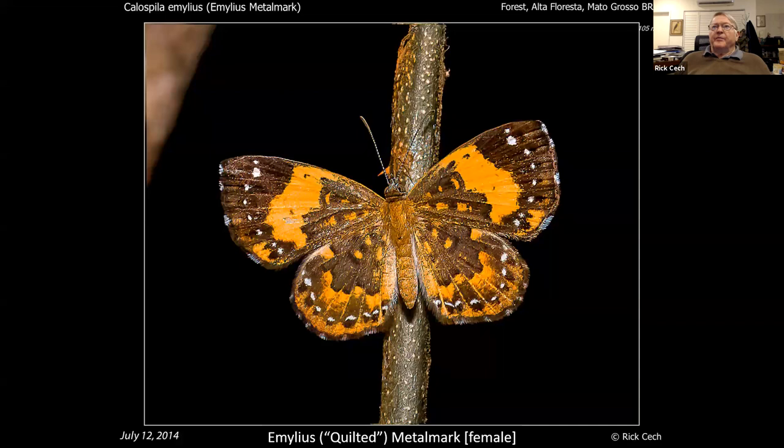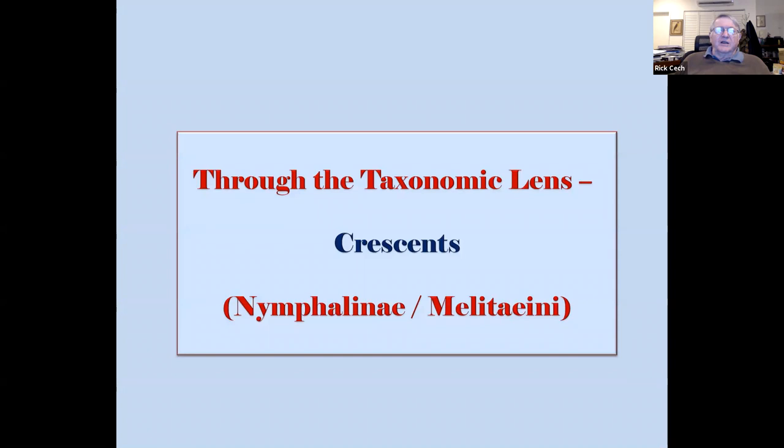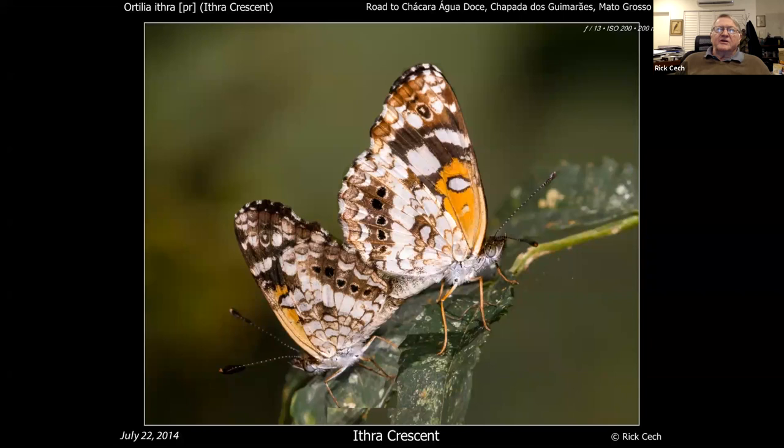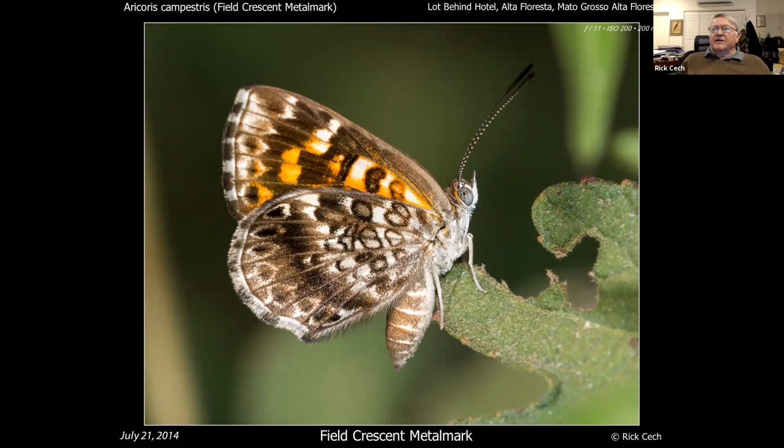Now that we've gone through the metalmarks, don't you feel confident you'll be able to identify a metalmark next time you see one? You know — when you've seen one you've seen them all. Fortunately there's not too many crescents. This crescent looks a little like some you'd find in the northern neotropics. This is an Anteos crescent or Texola crescent — kind of good to have a familiar reference. And this looks like another crescent — no, it's a metalmark that just looks like a crescent for fun. Nobody knows why.